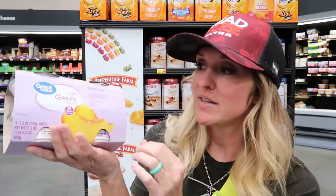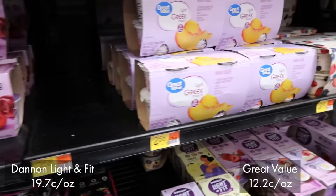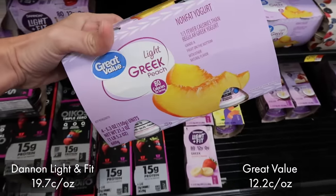The Great Value brand of the Light Greek Yogurt is an exact duplicate of the Dannon Light & Fit for almost half the price. The Dannon Light & Fit 4-pack here at Walmart is like 19-point-something cents an ounce, and the Great Value brand is down at 12-point-something cents an ounce. So not quite half, but huge savings — and you guys, it's identical. It tastes the same, the macros are the same, the ingredients are the same.